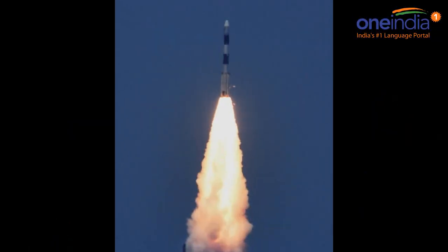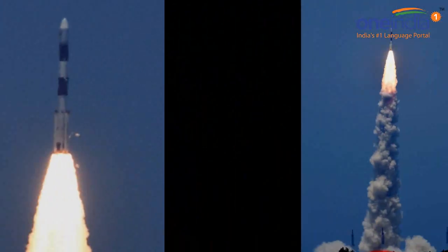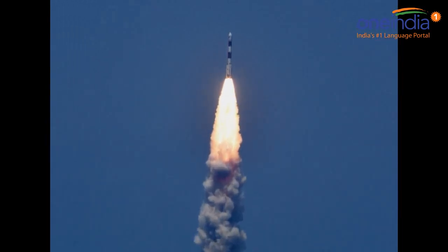No other country is currently operationally flying a winged spacecraft into space. The Americans retired their space shuttle in 2011 and the Russians flew theirs only once in 1989.